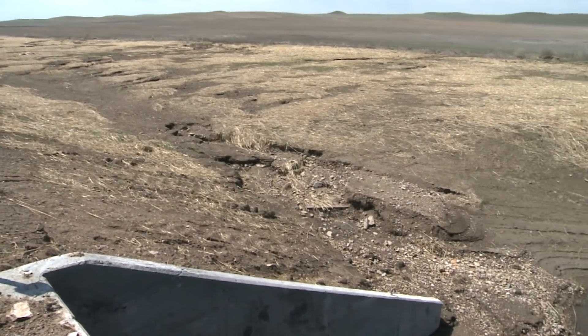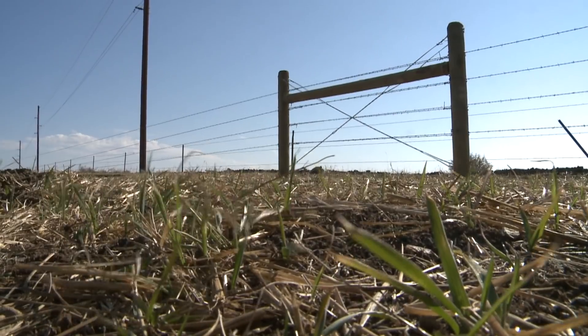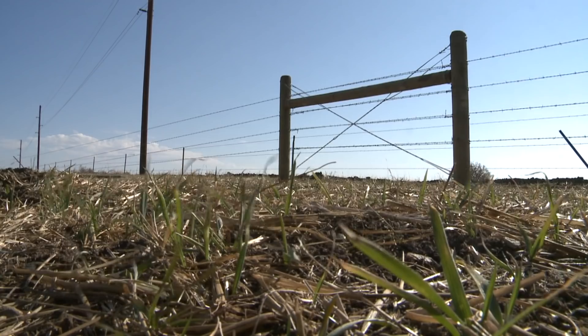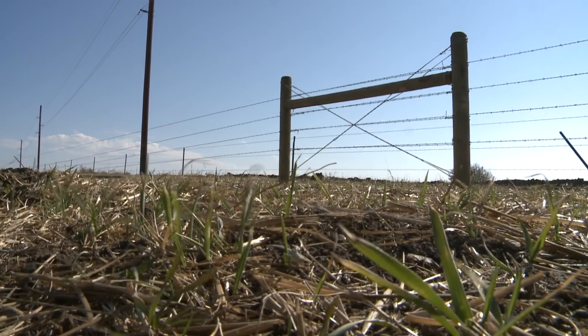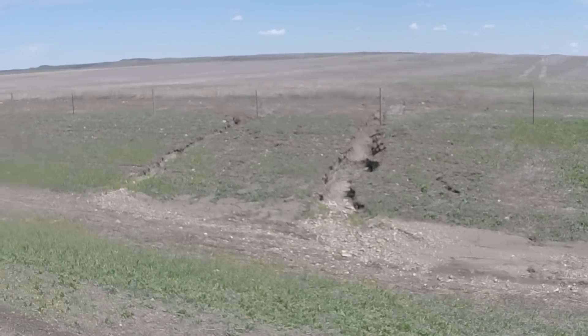After the spring runoff there were a few places in the ditches where erosion has taken place. This happened due to the late seeding last fall and the grass did not have a chance to take root enough to hold the soil. Last year's contractor is returning now to repair and reseed these areas.